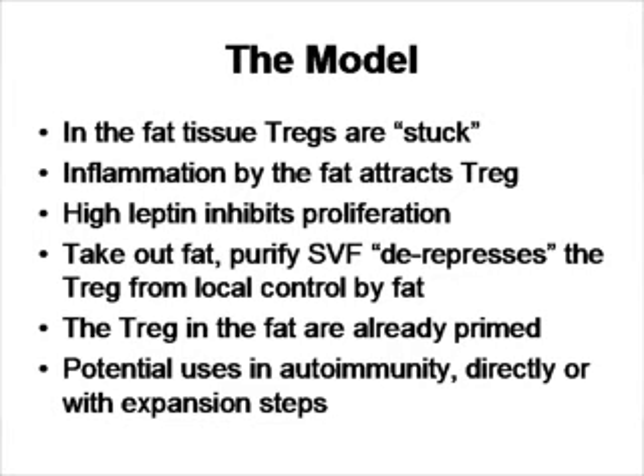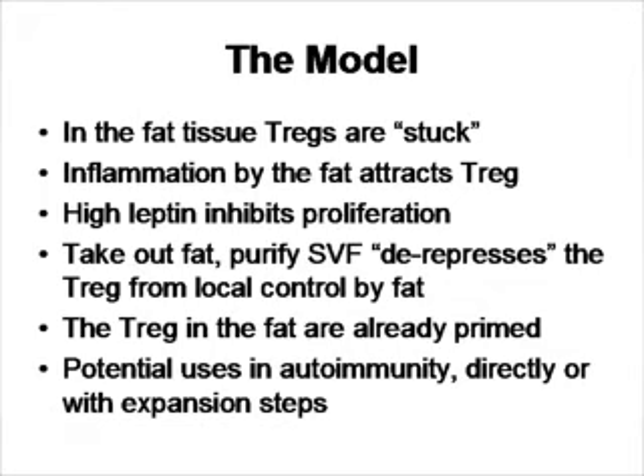This gives us the idea that one of the ways in which autologous fat cell therapy may be working, besides the regenerative effects of the mesenchymal component, is that inside the fat in the human, there are a lot of T-regulatory cells. These T-regulatory cells are inhibited in the human by leptin, which is made by adipocytes and by T-regulatory cells themselves. So when the T-regulatory cells are literally stuck in the fat, they are inhibited. However, when you take them out of the fat, purify them, and administer them systemically, it is possible that they have much higher activity, because they are no longer inhibited locally by the leptin that was being produced in the fat environment.